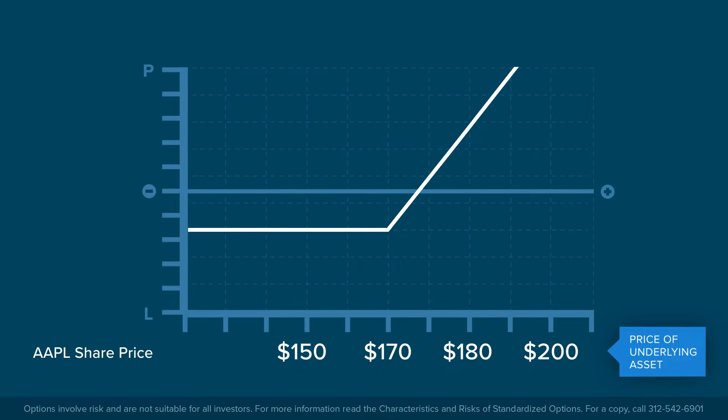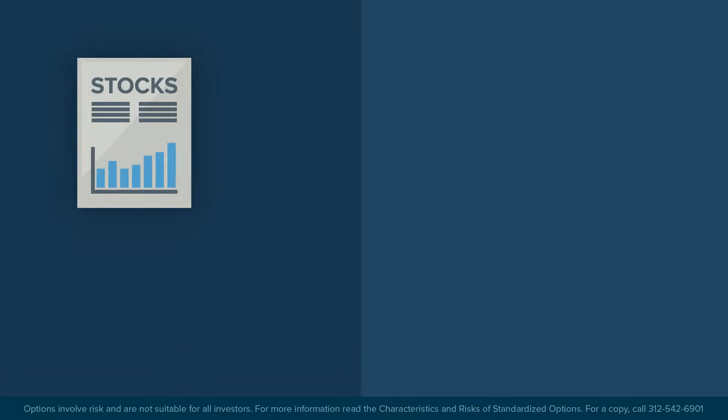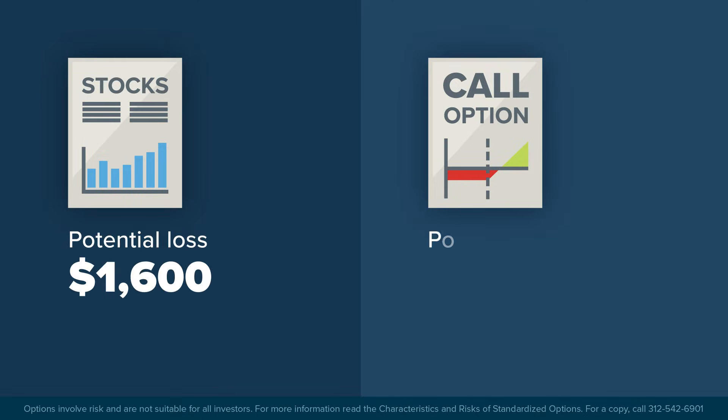Let's assume that an option at the $170 strike and one month to expiration costs $3.50 per contract. Since the contract is for the right to buy 100 shares at $170, it will cost $350. Let's compare buying the stock to buying the call option. For both the stock and the long option, the maximum potential loss is the cost of the investment — $1,600 in the case of the stock and $350 in the case of the option.